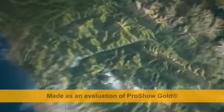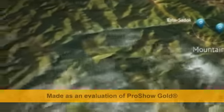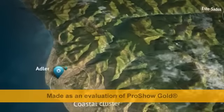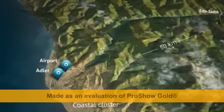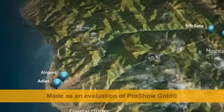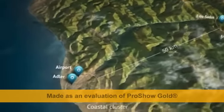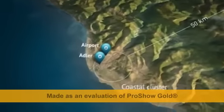One half of the facilities for Olympic events is located high in the mountains. The other half is near the sea. The distance between the so-called mountain and coastal clusters is about 50 kilometers. In this series we will describe in detail the sports stadiums located in the coastal cluster.